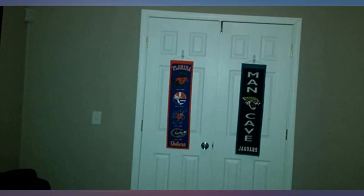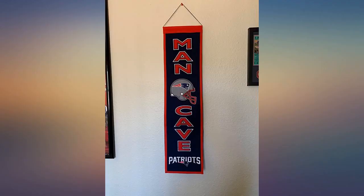It looks great on my wall. My brother, a diehard Steelers fan, was blown away by this gift. It's perfect for his future man cave. Great price, too.